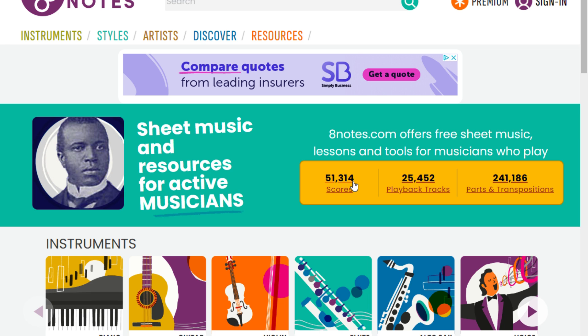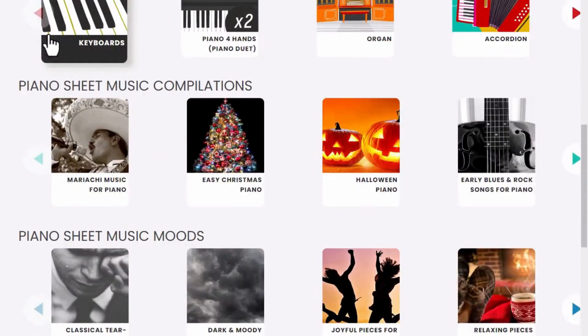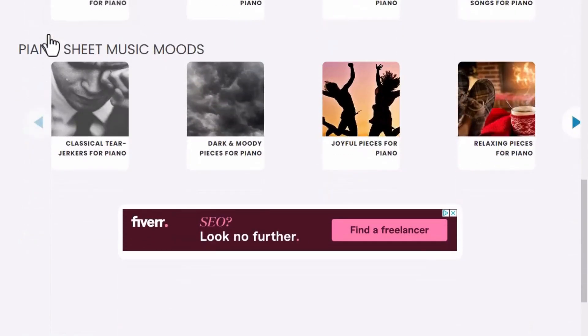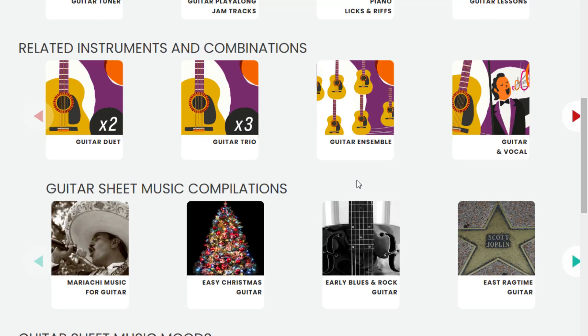When you click on each instrument, you will find additional options. For instance, clicking on the piano option will give you full scores, lessons, and also short ditties, riffs, and licks that you can download and play today. Another great thing about 8 Notes is the ease of finding music of any genre, such as classical or rock and pop. You can also find music for the accordion or organ on the piano page. Regarding guitar tab, it doesn't include bass guitar or ukulele; however, there is sheet music for groups of guitars — a duo, a trio, as well as an ensemble.